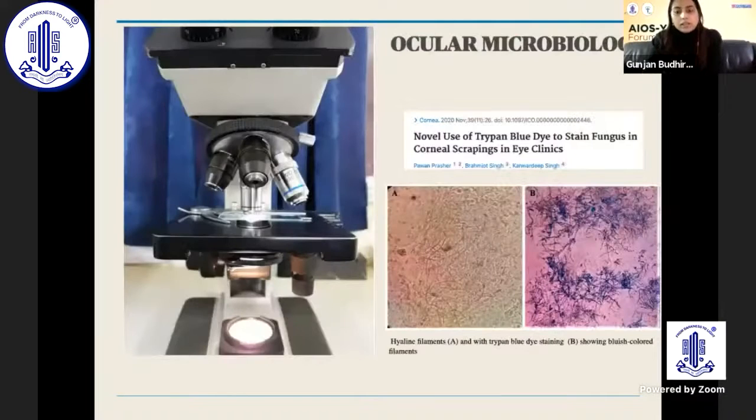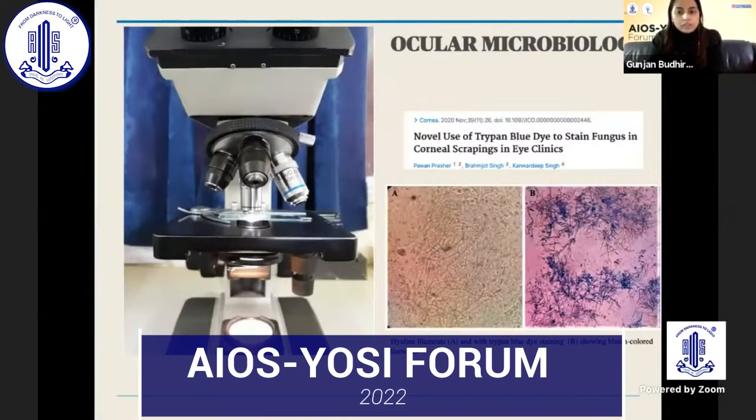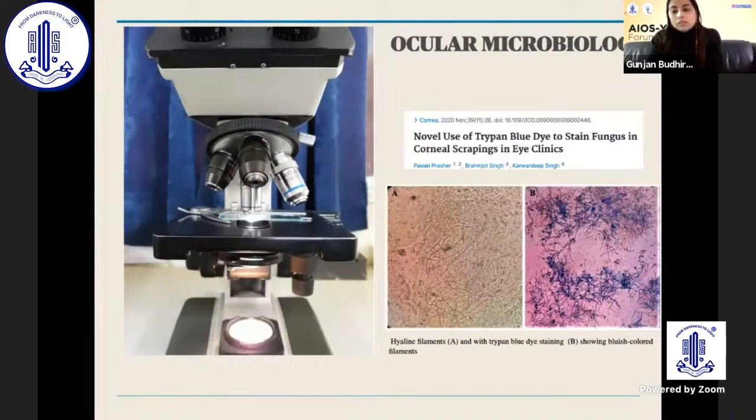In ocular microbiology, there is the novel use of trypan blue staining in corneal scrapings to help in visualization of the KOH and fungal hyphae, which are more evident with trypan blue.